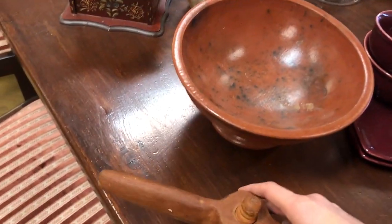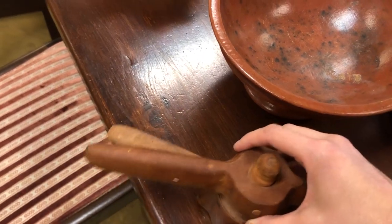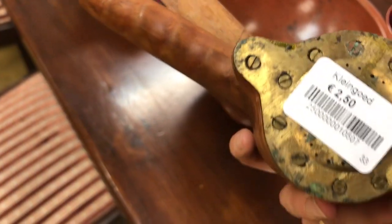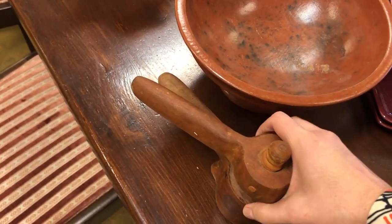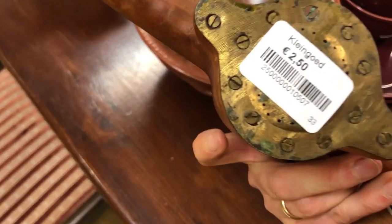Oh my goodness, this is such a cool find! If any of you know what this is, stop the video right now and leave a comment — I'm just curious how many of you are familiar with this. I only know what it is because of where my husband is from, and this one obviously came home with me.